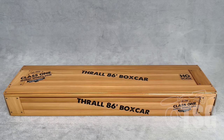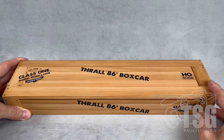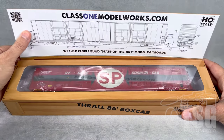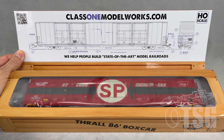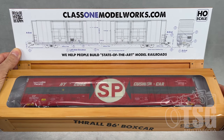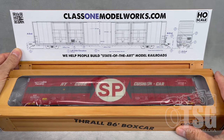Alright, so here's what we're looking at today. It's the Thrall 86-foot Hi-Cube boxcar model from Class 1 Model Works. I don't normally do this, but I love their packaging. It looks like a crate first off, and then when you open this top, not only does it expose the model, but it also has the drawings of the real car, which I think is pretty cool. I don't usually do unboxings here, but I just thought the packaging on this model is cool enough to share.